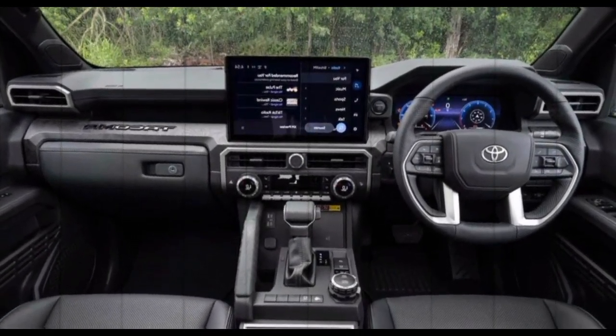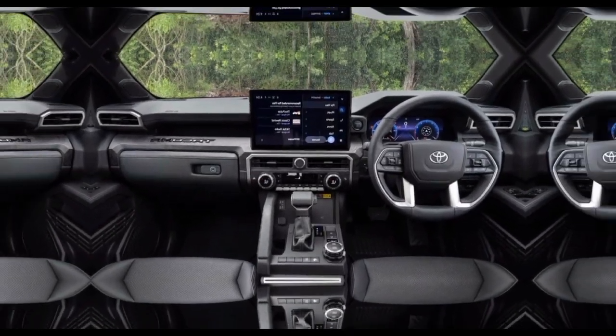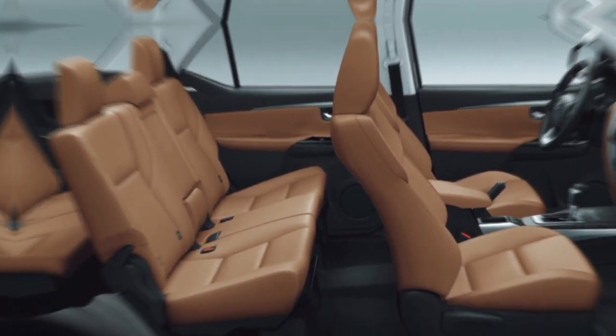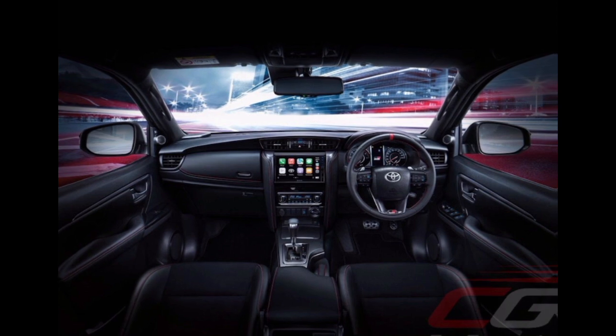The new Fortuner is also packed with new features and technology. It comes standard with a touchscreen infotainment system, Apple CarPlay and Android Auto, and a suite of driver assistance features. There are also a variety of optional features available, such as a sunroof, a premium sound system, and a heated steering wheel.